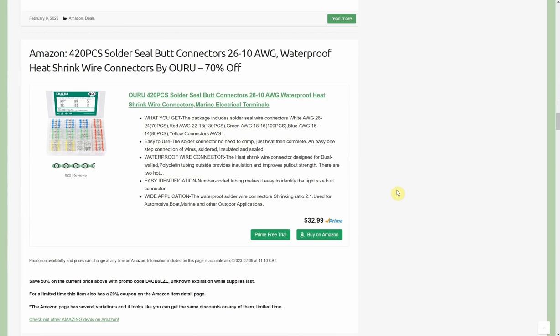This one is very important right now — the deal is as you see it but there is a similar deal on a different product by the same company that I posted late last night, and one portion is missing now. Both discounts may not last long. We have the 420-piece solder seal butt connectors by Ouru. Normally $33, there's a 50% promo code bringing it to about $16, plus a 20% coupon. Remember on Amazon when you have two percentage discounts, both come off the top price — 50% off $33 and 20% off $33 combined.